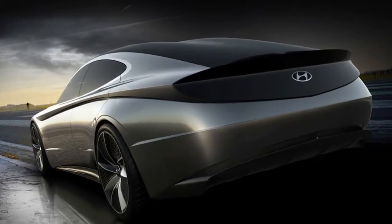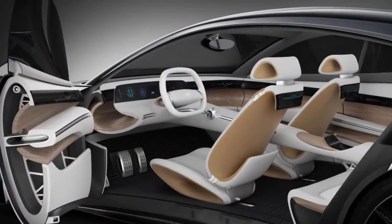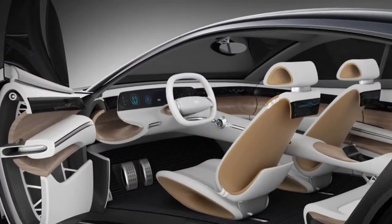It's an elegant, organic car that does some cool things with lines and curves. It will be interesting to see how it translates to production cars.